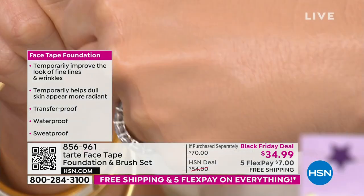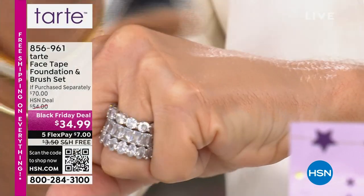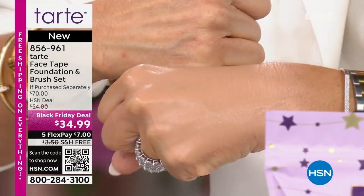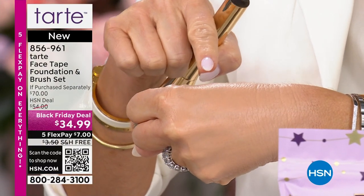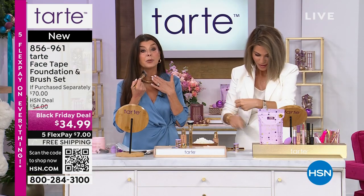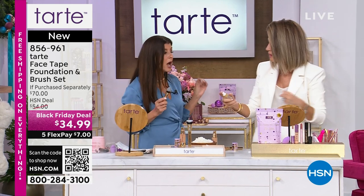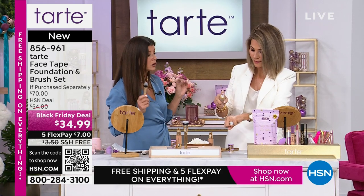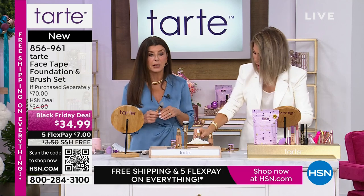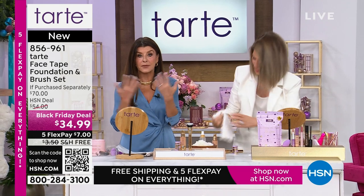Look at my hand — it doesn't even look like part of my body. It looks like a young girl's hand. What I love is it's transfer-proof — especially with a white outfit on. You could hug someone and it's not going on their clothes. I like to put a little on my neck too. It's not completely waterproof, but it is transfer-proof, water-resistant, and sweat-resistant.